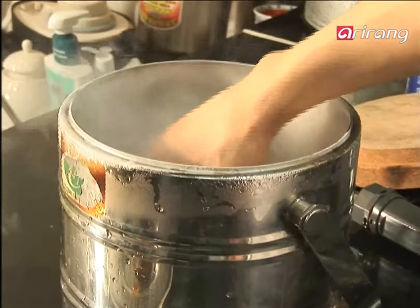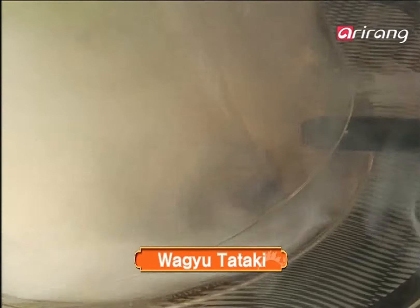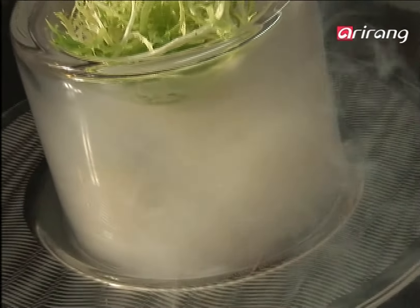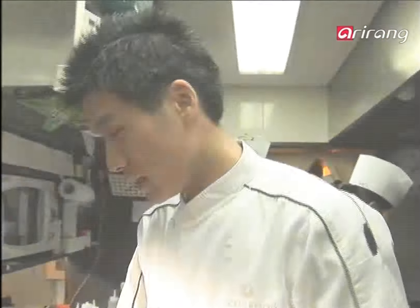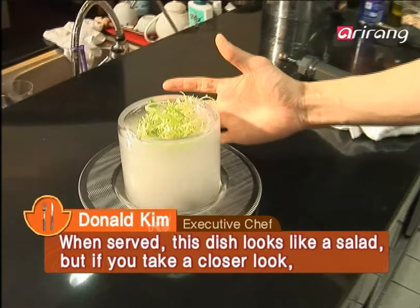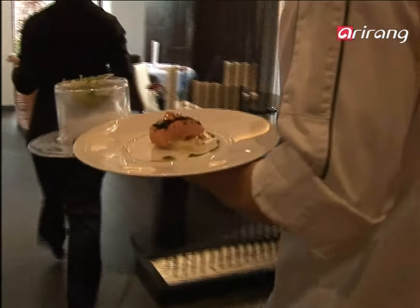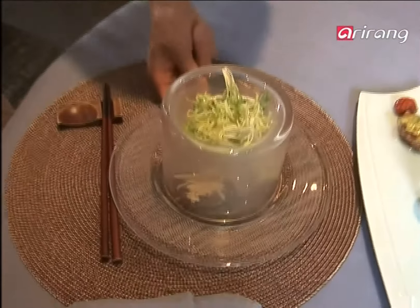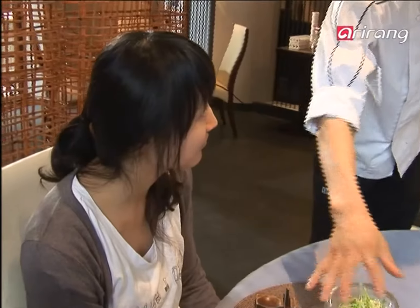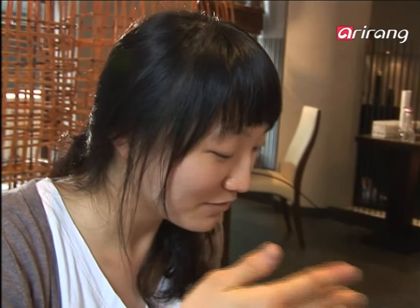Arrange frozen fragrances as a garnish. Smoke it once again and the original ingredients are hidden out of sight. As you open the lid with anticipation, you're mesmerized by the scent of the smoke. The delicious texture of the intricately cooked steak will keep you coming back for more.